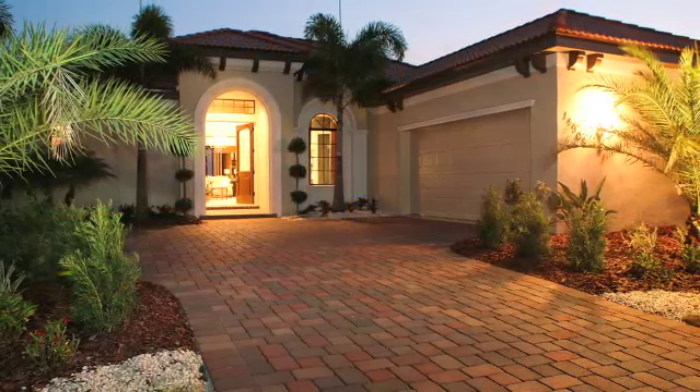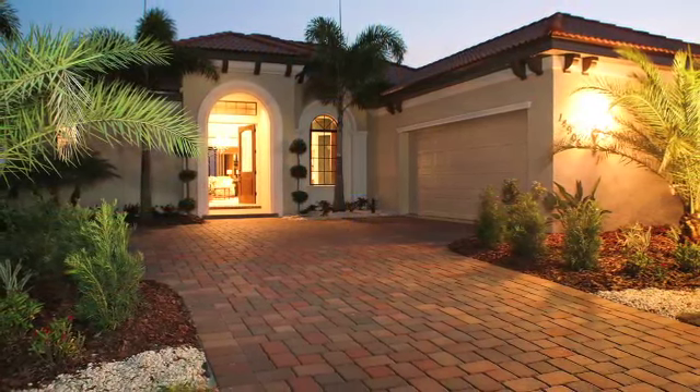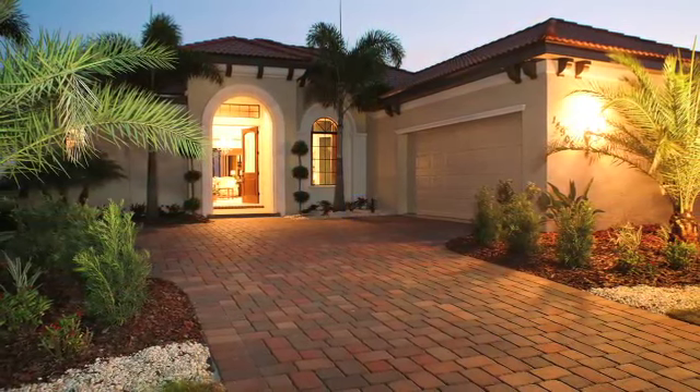I think that the buyers will be impressed when they approach the house. I invite you to visit our Rosella model at Secret Harbor at Lakewood Ranch.